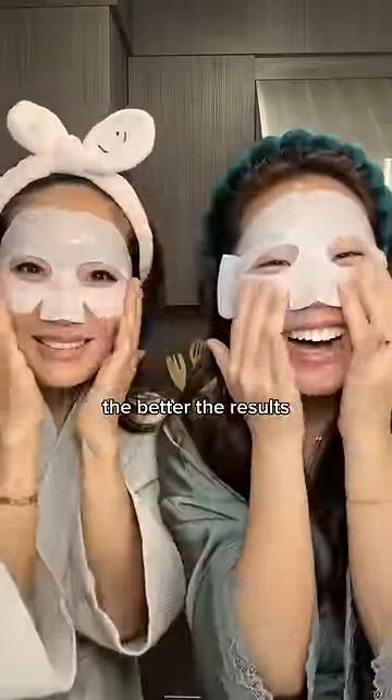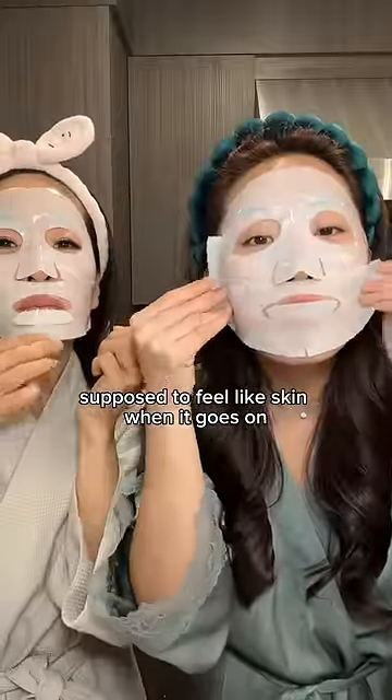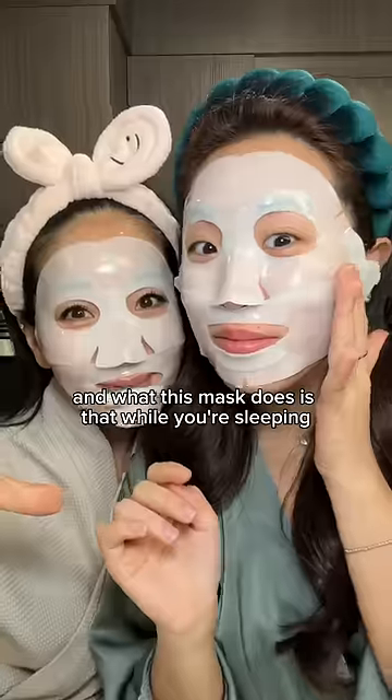The longer you leave it on the better the result. I think these are gel masks because they really feel like jello, and apparently they're supposed to feel like skin when it goes on — and honestly it does because it feels so soft. What this mask does is while you're sleeping it deep cleans your face.